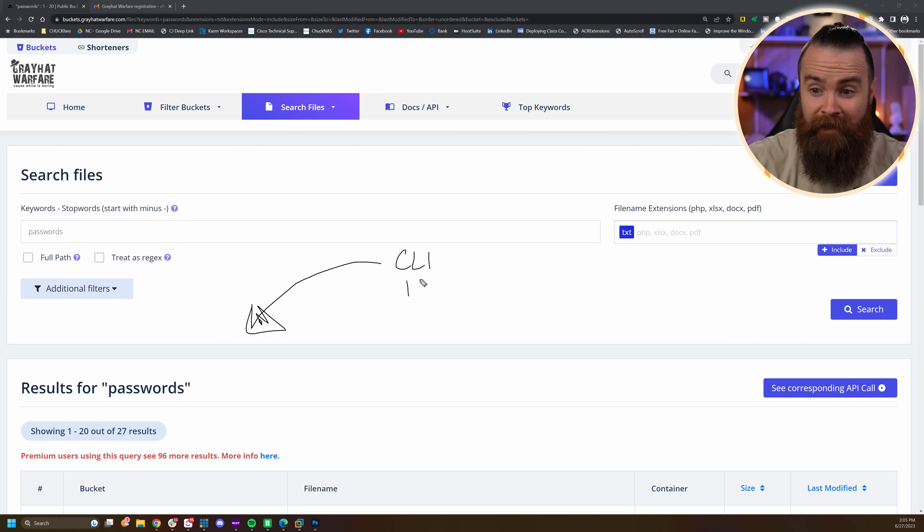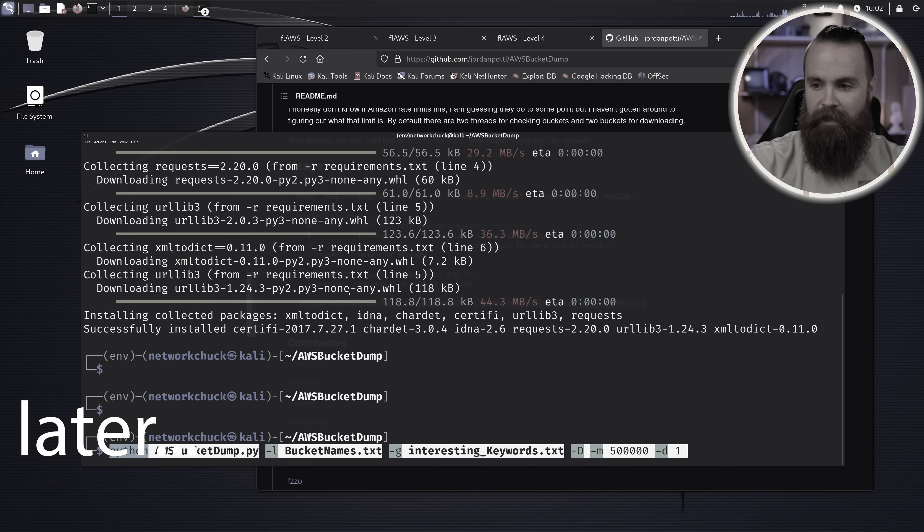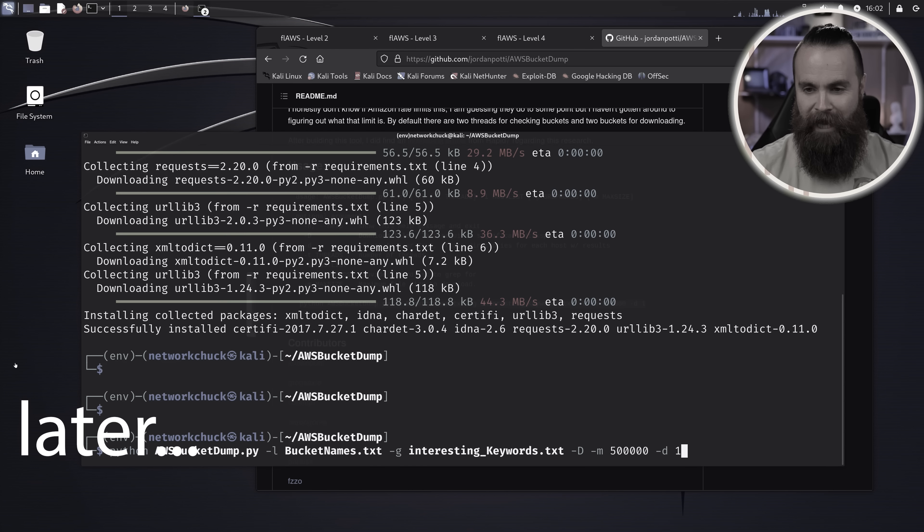There's also a really cool command line tool that allows you to do something similar to this in a very fun, automated way. I'll show you at the end of the video, so stick around.